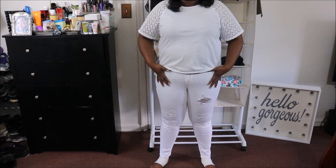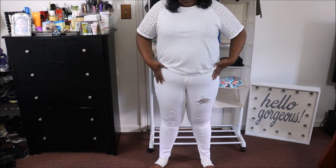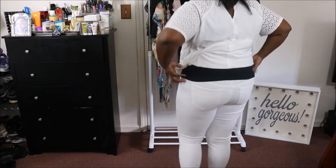The jeans are also from Old Navy. I like that it has the ribs there and it's a little tight — it's a size 14. I got them before I gained a little weight but that's okay. This is how it fits in the back.